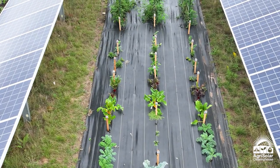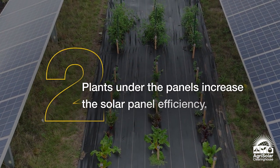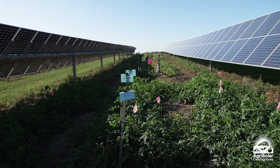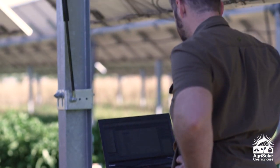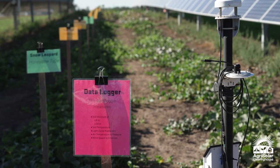Number two, having plants under the panels actually increases the energy produced. The microclimate created by the crops creates a cooler temperature for the solar panels, which operate more efficiently at lower temperatures. It's a win for the solar panels and it's a win for the crops.